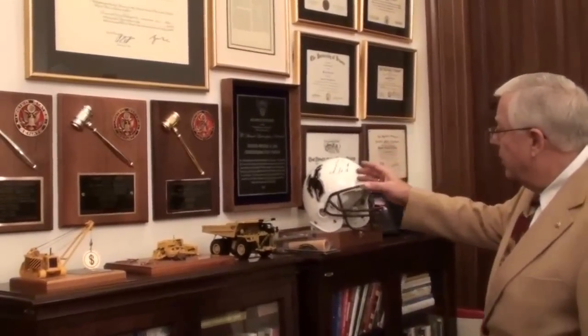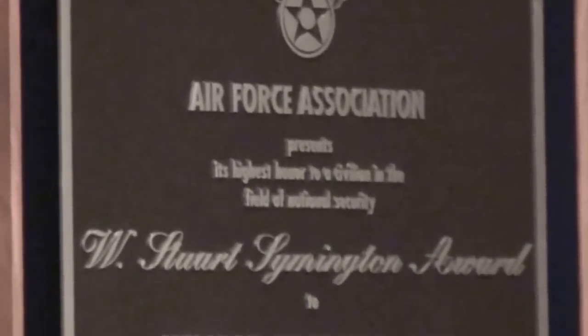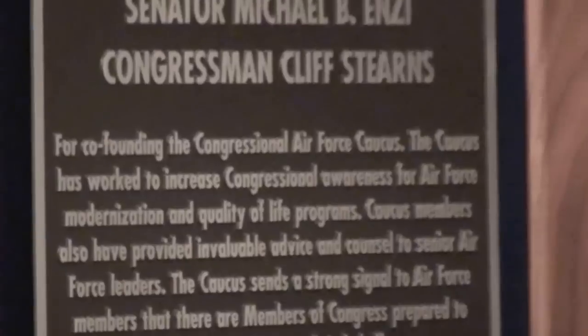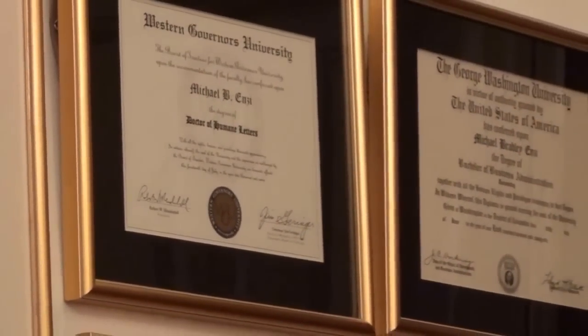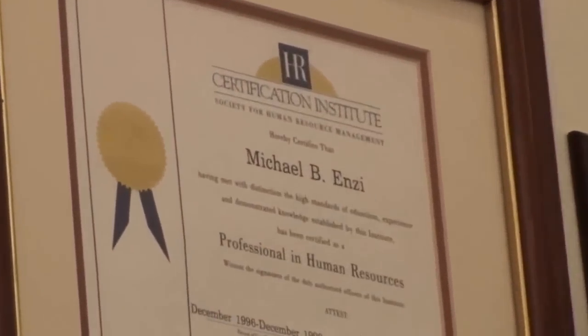I was actually the co-founder of the Air Force Caucus, and they did a special plaque for me. It helps a lot with preserving Warren Air Force Base. I'm a professional in human resources — there's a Society of Human Resource Managers, and I think I'm the only one on the Hill that has that. You're supposed to renew it every two years, but they gave me special dispensation because the only changes since I got it would be laws that I helped pass on the committee for health, education, labor, and pensions.